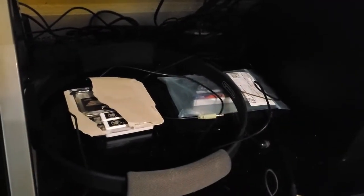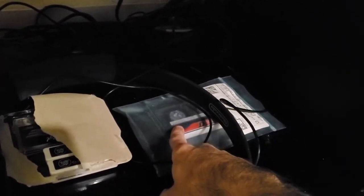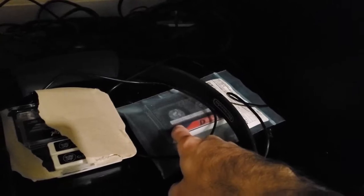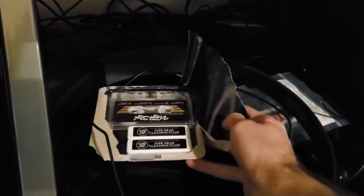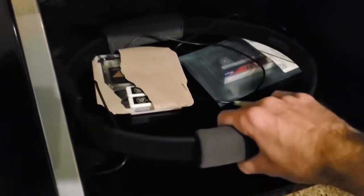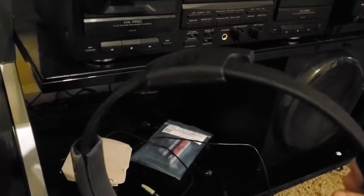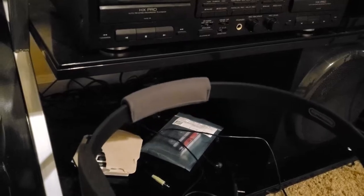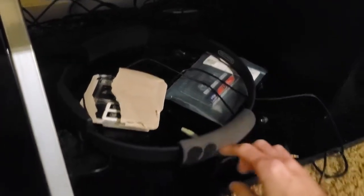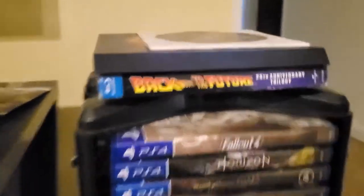Right here I just have a couple of miscellaneous items. This is a cassette calibration tape that I did a video on, and this is a cleaning kit for your cassette player. This is actually the Ring Con — the controller for Ring Fit — I got this a while back and it actually is a workout, so if you need a workout for your Switch, that's what to get.